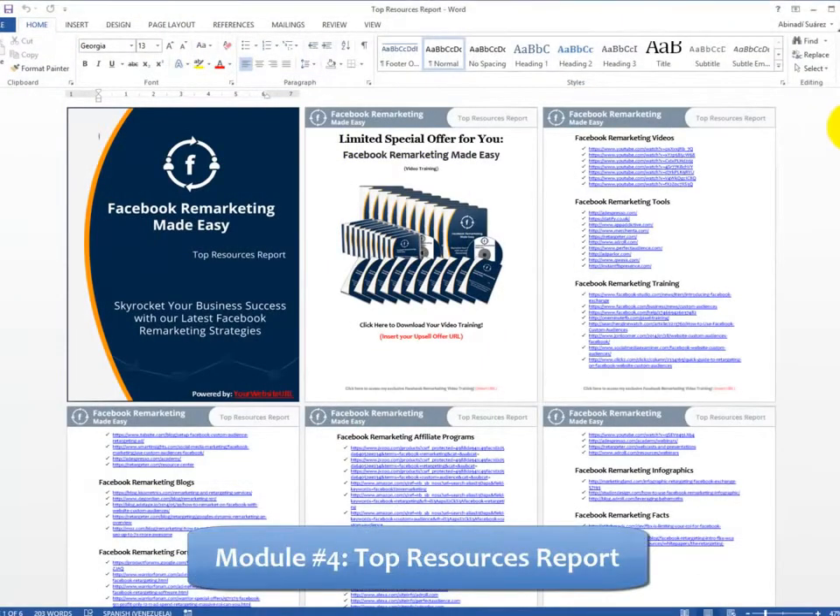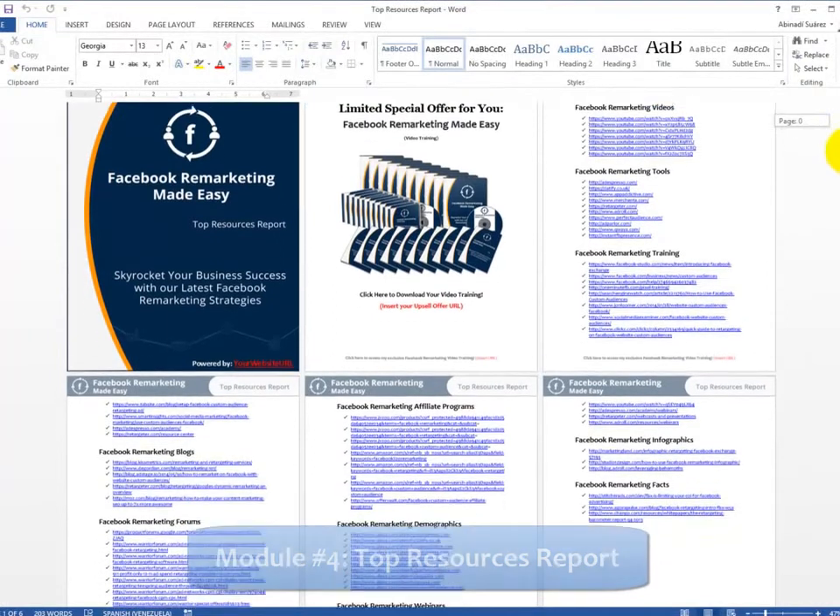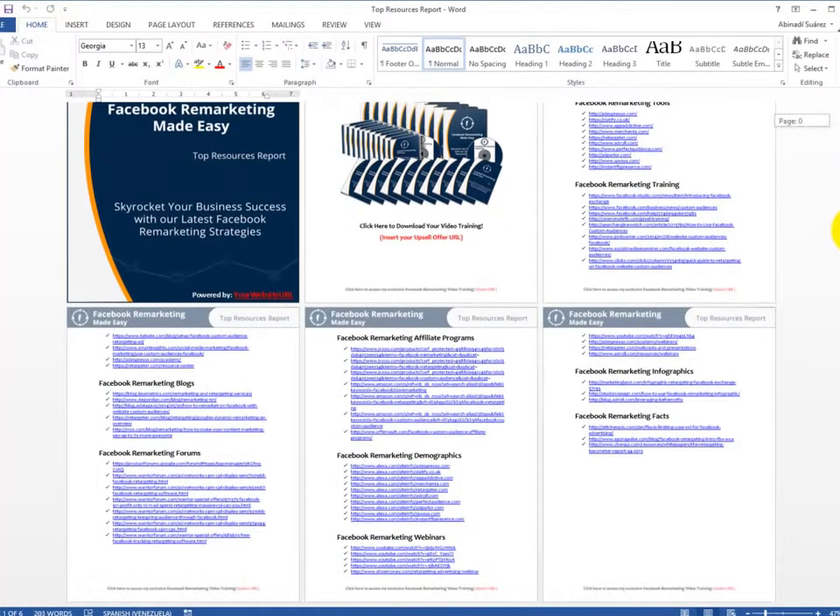Module 4: Top Resources Report — you'll have access to a complete niche research report showing you the best videos, tools, training, blogs, forums, affiliate programs, demographics, webinars, and infographics, all centered on Facebook remarketing.